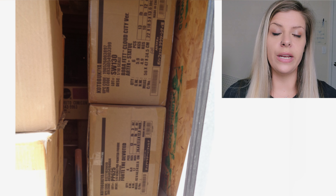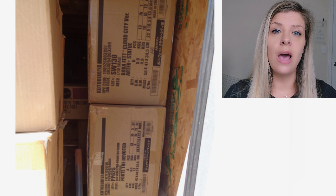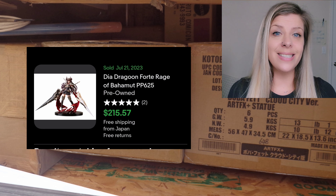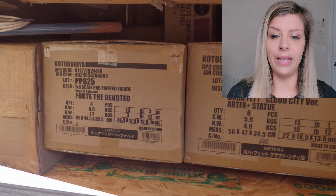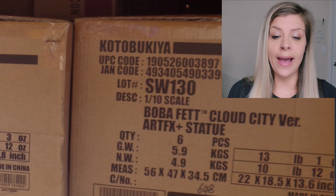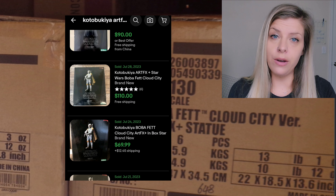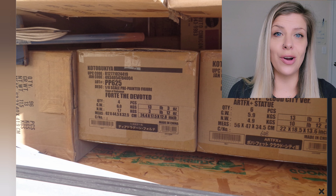On the right side of this storage unit there are some Kotobukiya boxes stored on their side — I see two boxes. The PP625 appears to be the Forte the Devoted figure, which sells for over $200 a piece if brand new, and there are four of them in there. Next we have the SW130, which is the Artifacts Boba Fett Cloud City — those sell anywhere from $65 to $100 in brand new condition. I'm going to assume these are brand new as the boxes appear still sealed.